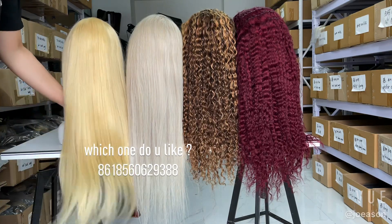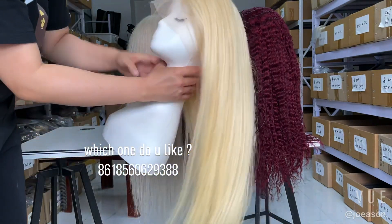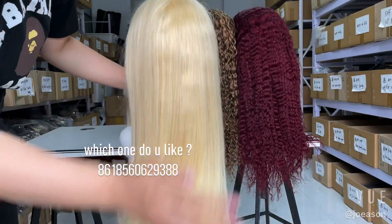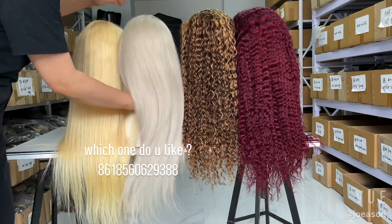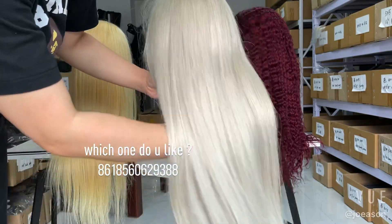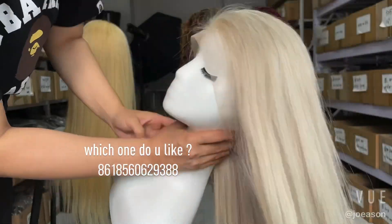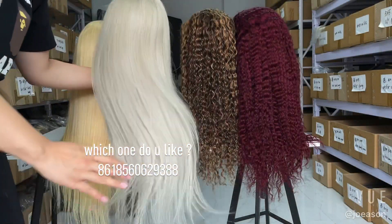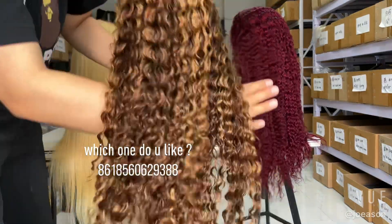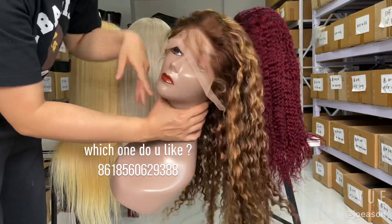This one is 26 inches long — week 12A grade, pre-plucked hairline with baby hairs, ash blonde gray, 26 inches, transparent lace, 150 density. This one is highlight colorful 27, curly, 26 inches.